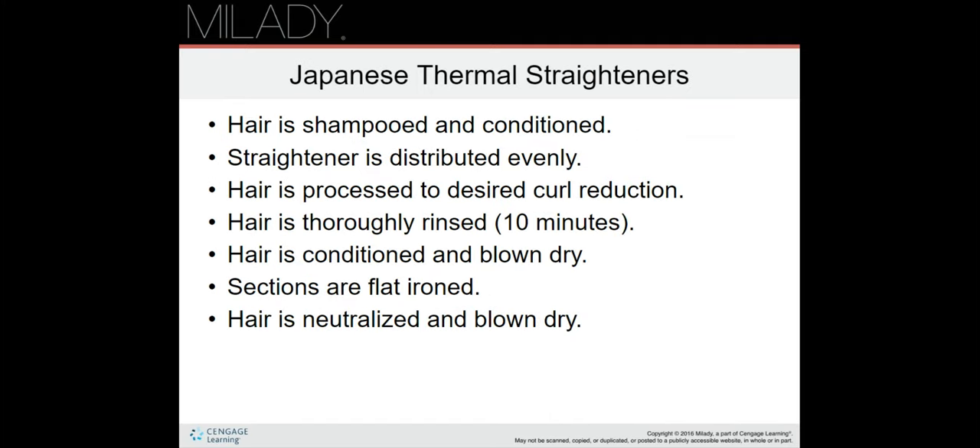Now we'll talk about Japanese thermal straighteners. The hair is shampooed and conditioned, the straightener is distributed evenly, and the hair is processed to the desired curl reduction. The hair is thoroughly rinsed for about 10 minutes, then conditioned and blown dry. Sections are flat ironed, then the hair is neutralized and blown dry.